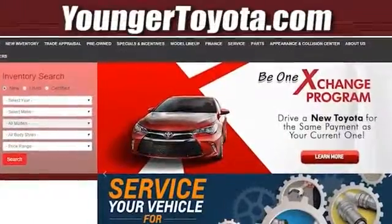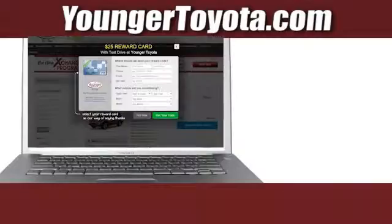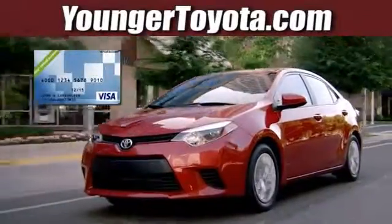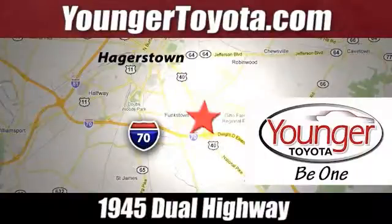Visit our website at YoungerToyota.com, or if you're already on the website, fill out our coupon form. Stop in for a test drive and receive your free Visa gift card. We're conveniently located at 1945 Dual Highway in Hagerstown, Maryland.